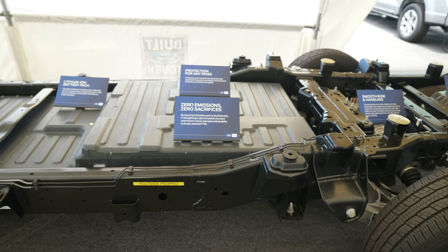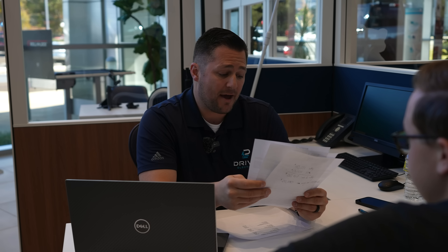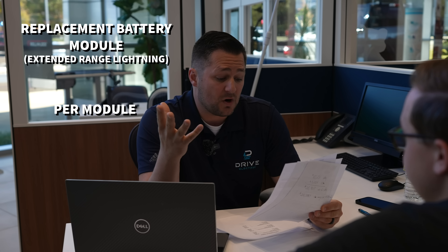Now I want to jump into the actual cost to replace the battery. I put it into an Excel spreadsheet. An important thing to know is that you can either buy it as a complete battery pack, or you can replace the individual modules. A lot of people don't realize that when a battery goes bad, it's usually a specific cell. You can just replace one of those modules, and the modules are about $4,400 a piece. Thankfully the labor doesn't seem like it's going to be all that crazy.